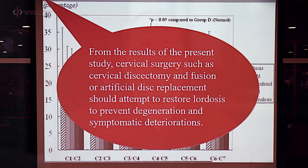Studies show that cervical surgery such as discectomy and fusion should attempt to restore the lordosis in the cervical sagittal plane to prevent degeneration and symptomatic deterioration. We're going to apply that to non-surgical settings and look at a conservative approach to rehabilitation of the cervical curve. To our knowledge, no study has taken a group of subjects with loss of the cervical lordosis and consequent loss of cervical spine flexion extension kinematics and then tried to rehabilitate the cervical curvature to see what happens to those kinematics.